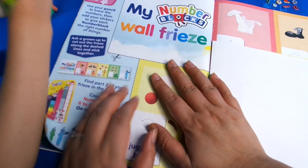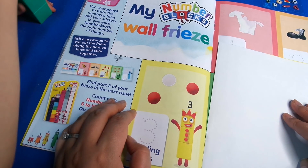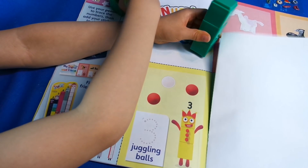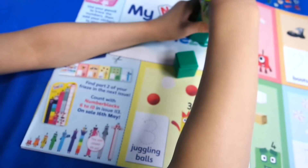On the next page we've got 'my Number Blocks wall frieze - use your pencil to trace the numbers and then add your stickers to give each Number Block the right number of things.' And here it is - you can use your stickers and trace too.